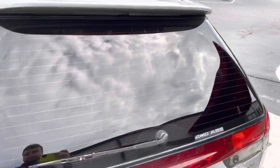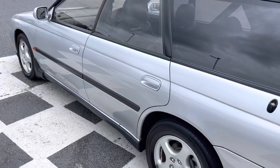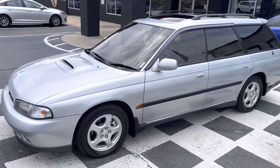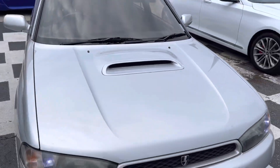I'm going to pull out the '95. The hood, everything is in really, really good shape.